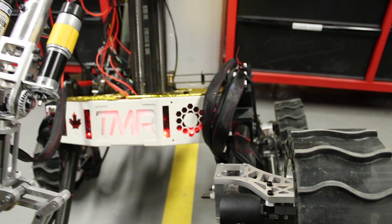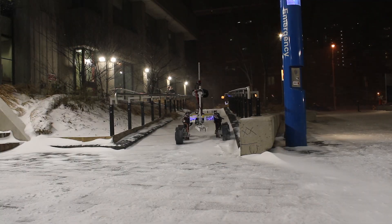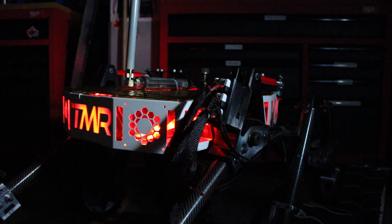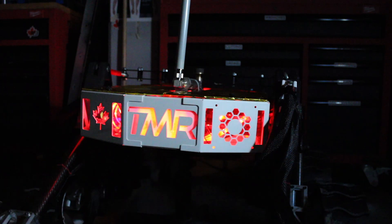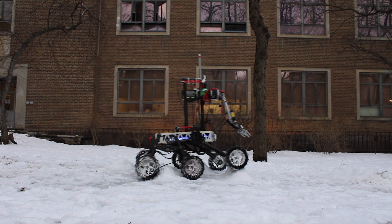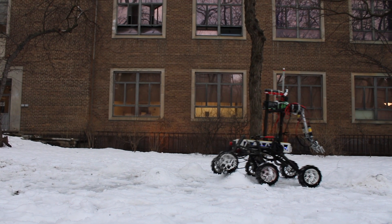Our drivetrain has been enhanced with durable aluminum motor mounts and a 25-to-1 planetary gearbox that offers more torque. The chassis was redesigned and restructured to maximize space and modularity. Our double laminar rocker-bogie suspension now also features motor driver mounts.